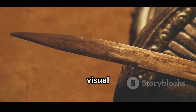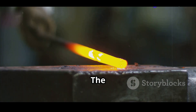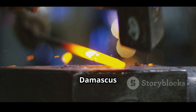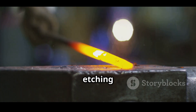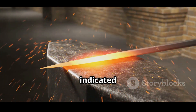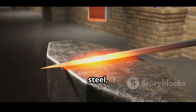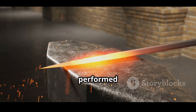Damascus steel's visual appeal was just as important as its functionality. The mesmerizing patterns resembling flowing water, known as Damascus patterns, were caused by varying carbon content and etching techniques. These weren't just artistic choices — they indicated the internal grain structure and composition of the steel, offering clues about how the blades were made and why they performed so well.